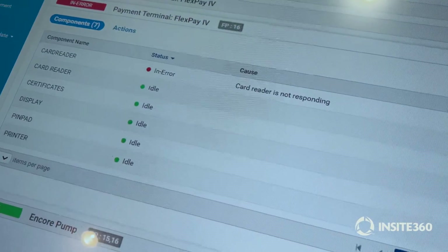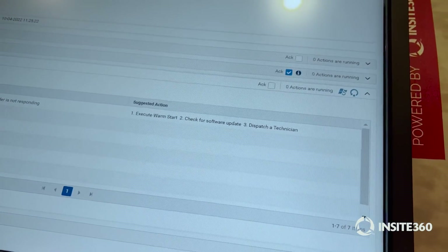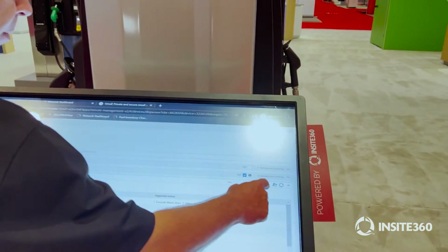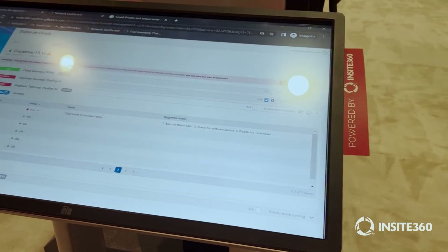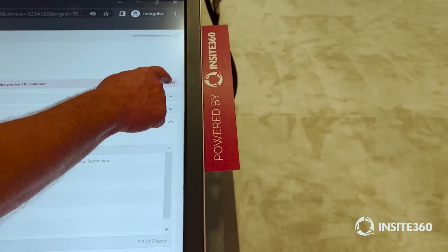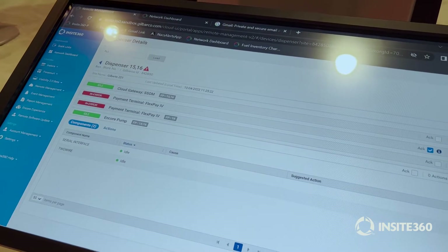In the card reader, we've got an error — the card reader is not responding, and it's telling me what to do. I can execute a warm start, I can check for a software update, and I can dispatch a technician. If I want to execute a warm start of that device straight from here, all I'm warm starting is that payment terminal — I'm not affecting the rest of the dispenser. I can also refresh the status, and if nothing else has solved the problem and I need to restart the dispenser, I can do that from here as well.